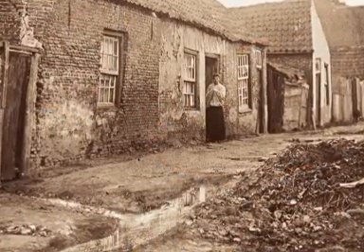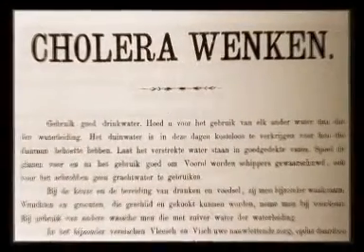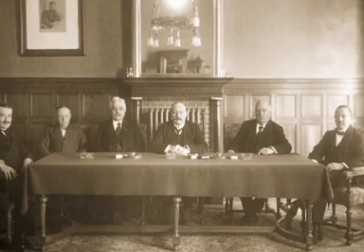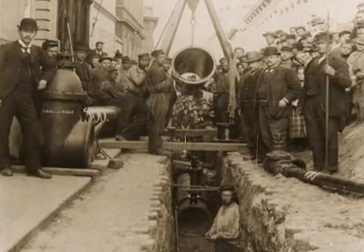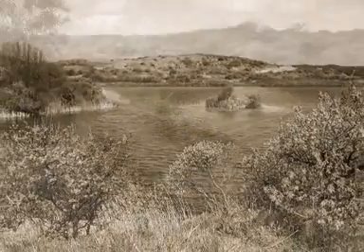Over a hundred years ago there were major problems in the Netherlands. Contaminated water caused epidemics of cholera and typhoid fever. The city councils of the time had sewer systems built to get rid of the stench from the areas of standing water, and clean water needed to be provided.